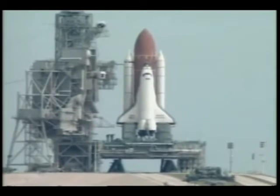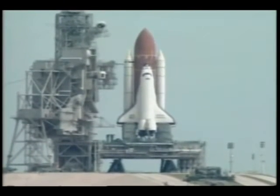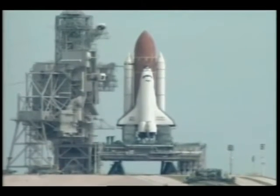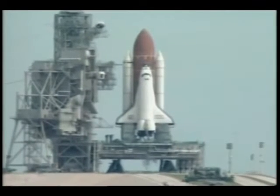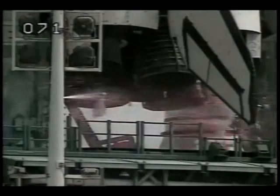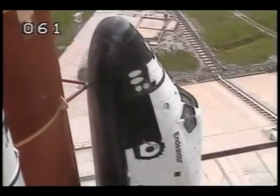25... 12, 11, 10, 9. We have a go for engine start. 6, 5, 4, 3, 2, 1.